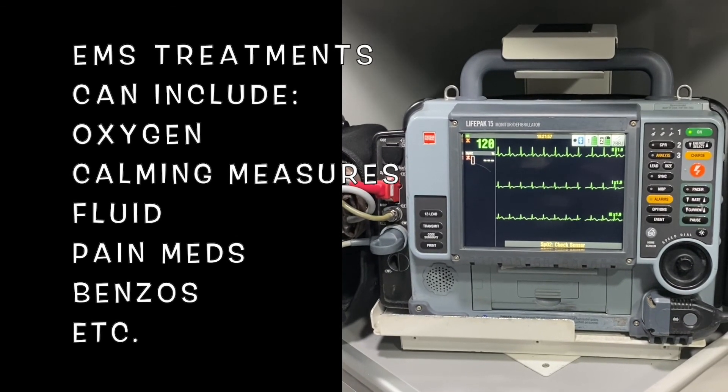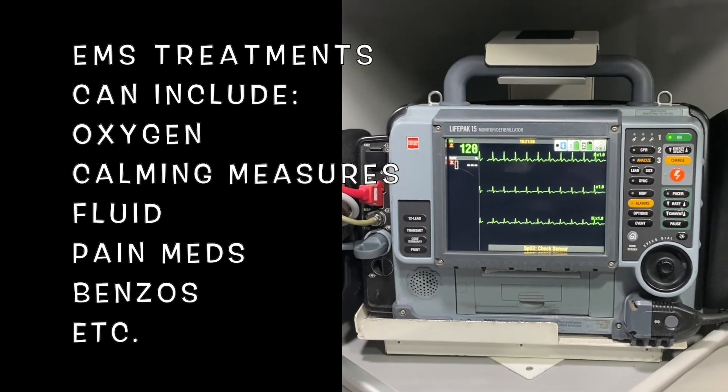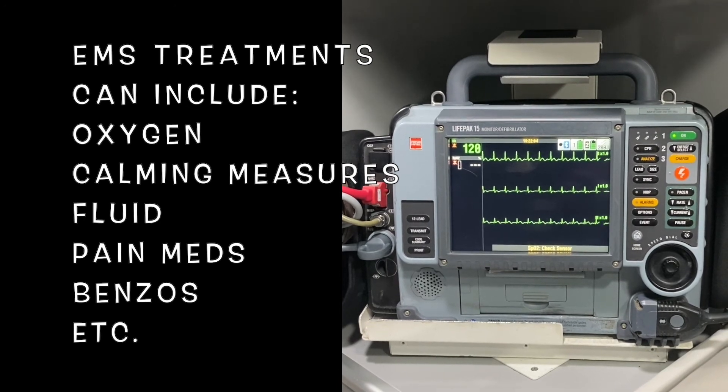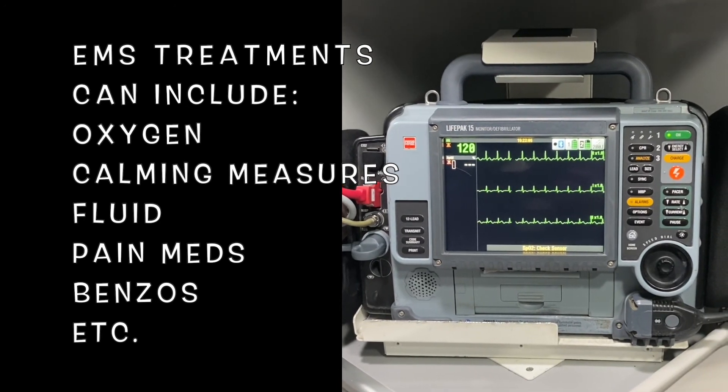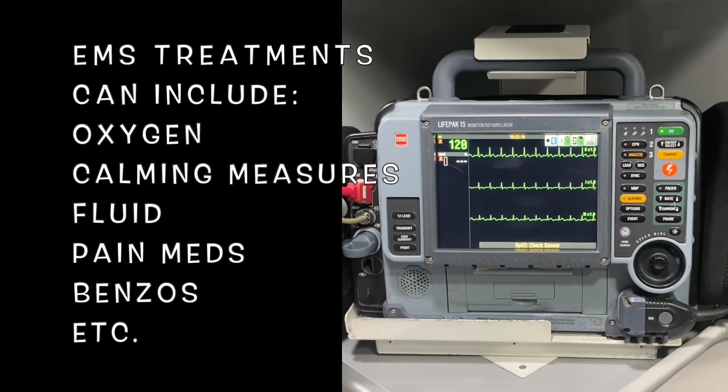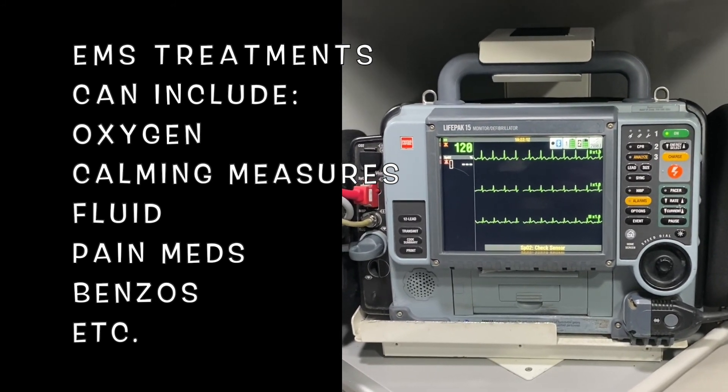As EMS professionals, what can we do to treat sinus tachycardia? Honestly, it just really depends on the cause. We can give oxygen, we can do calming measures like just talking to our patient, we can get fluid, pain medications, or benzodiazepines if they're super anxious. It all depends on the cause of the sinus tachycardia.